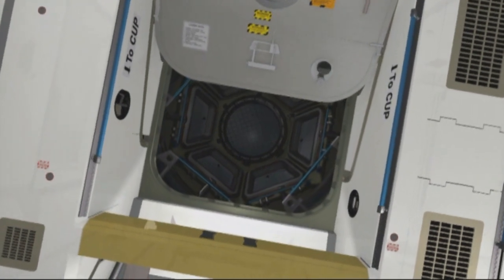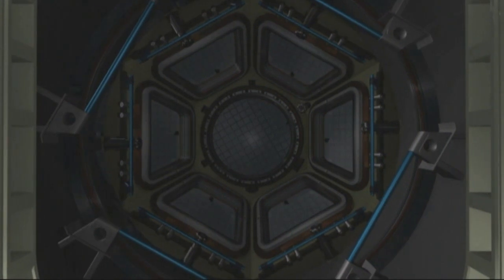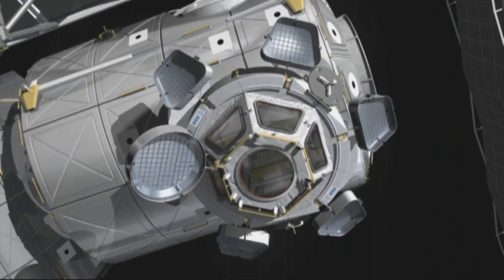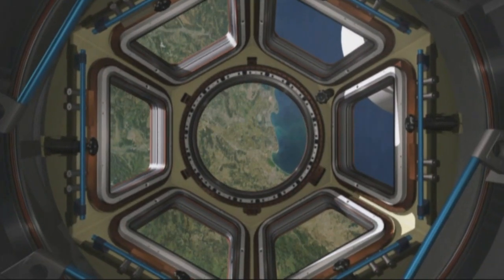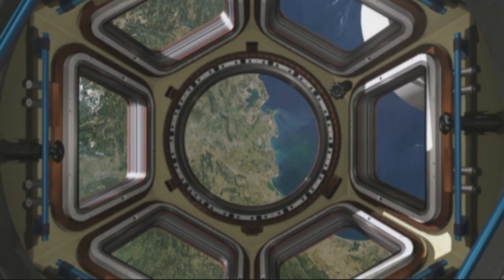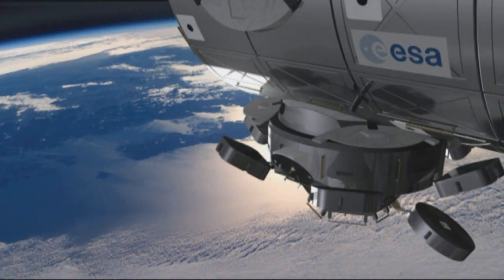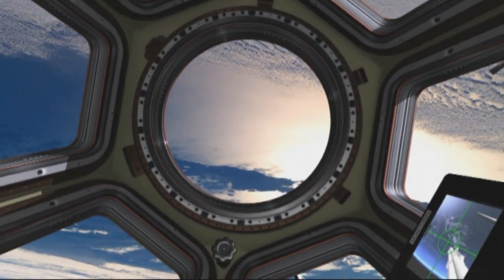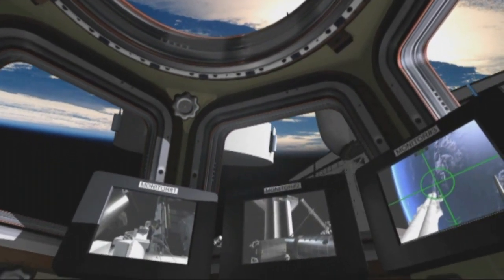The Cupola is an observation and control tower which will be attached to the Earth-facing port of Node-3. About two metres in diameter, it bears six trapezoid side windows and a circular glass roof. Providing breathtaking panoramic views of planet Earth and the Universe, the Cupola will bring enormous psychological benefits to astronauts working on board the station. It will also greatly improve the potential for Earth observation research and provide robotic arm control functions.